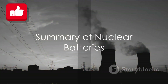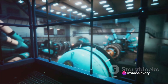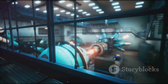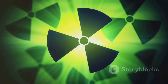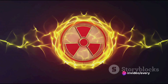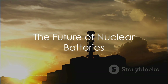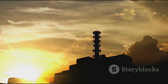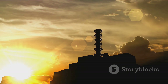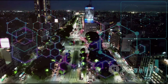In summary, nuclear batteries are a powerful, long-lasting, and robust source of energy. They work by harnessing the heat produced by the radioactive decay of a small piece of plutonium, converting this heat into electricity. Their key advantages are their longevity and durability, but they also require careful handling due to the radioactive materials they contain. The future of energy may well be nuclear, but not in the way most people think. Instead of giant power plants, we may see tiny nuclear batteries powering our devices, driving our cars, and propelling our spaceships. It's an exciting prospect, and it's closer than you might think.